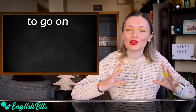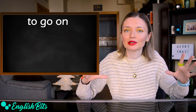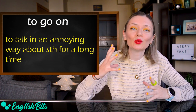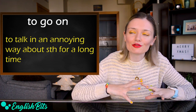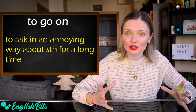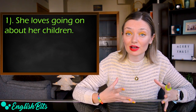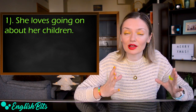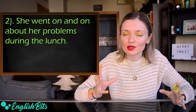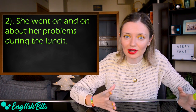Number seven: 'to go on.' It has many different meanings. One of them is to talk in an annoying way about something for a long time. For example: 'She loves going on about her children.' And: 'She went on and on about her problems during the lunch.'